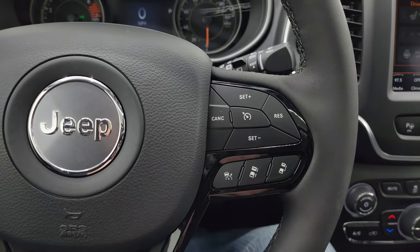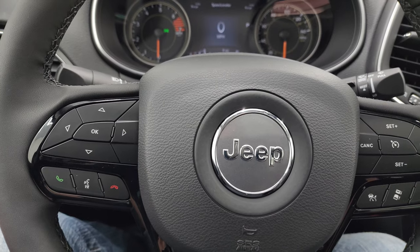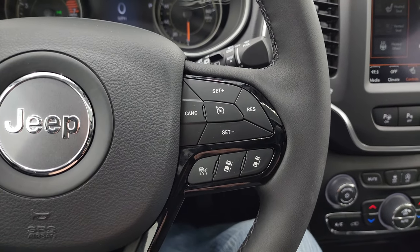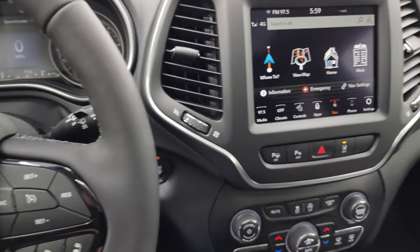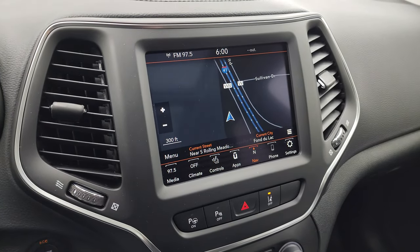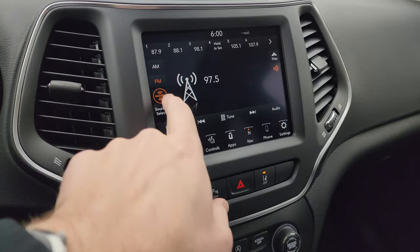The adaptive cruise control lets you set the distance you want to keep from the vehicle in front of you, and it'll automatically maintain that distance while driving. This one has the 8.4 4C radio with AM, FM, and Sirius XM radio capabilities, and a factory navigation system.